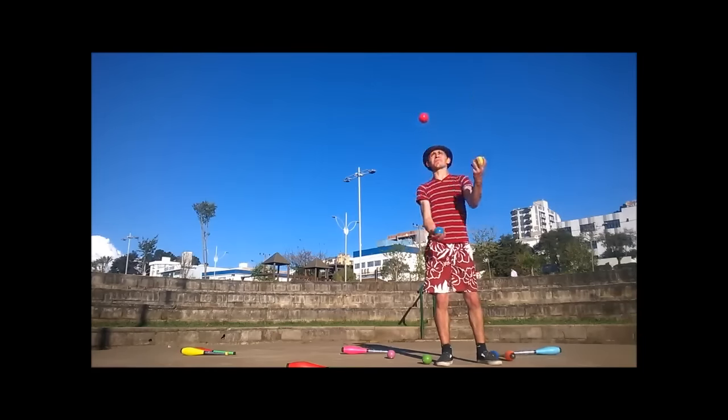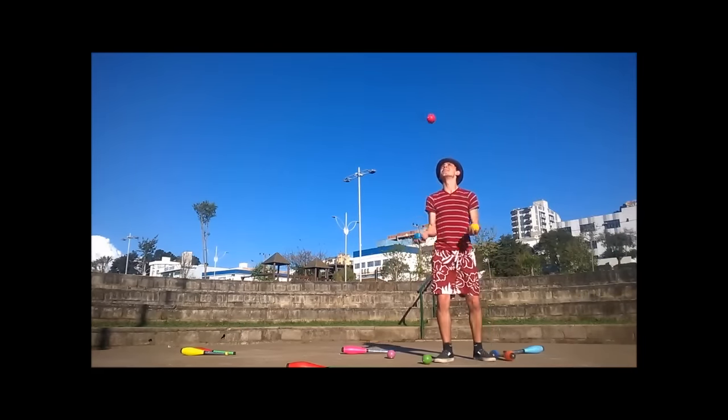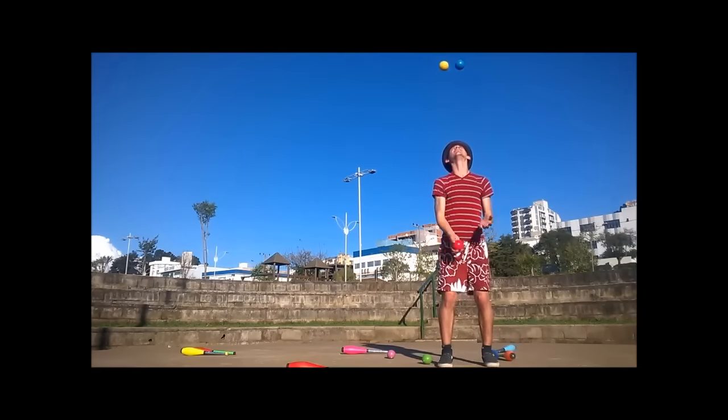This next video is from Artistic Productions and features Juan Charest. In this outdoor amphitheater, Juan demonstrates some really crisp juggling moves.